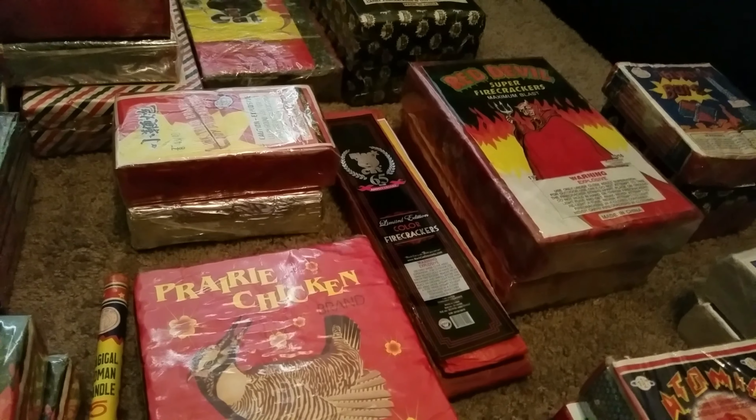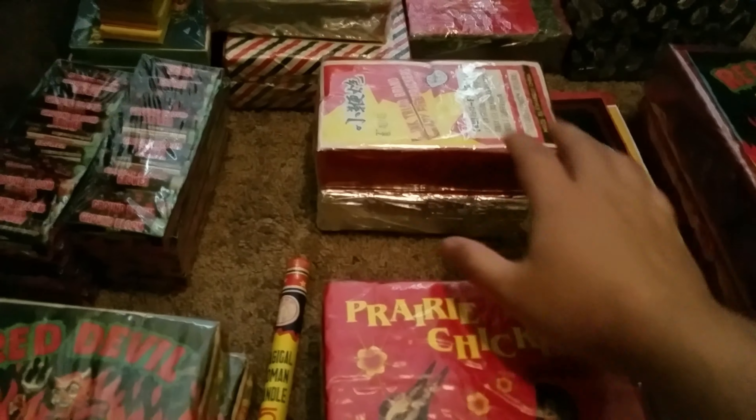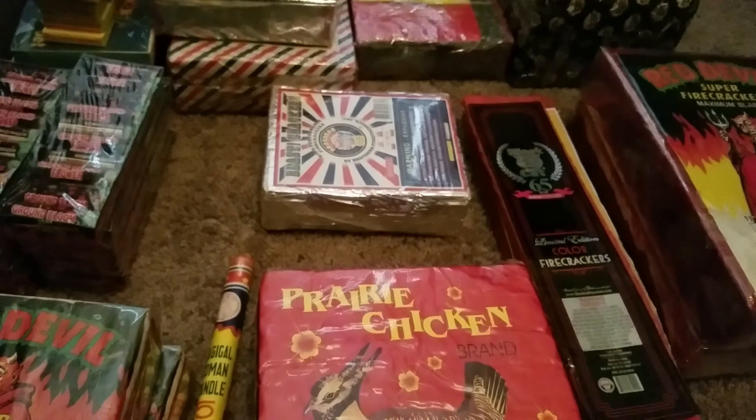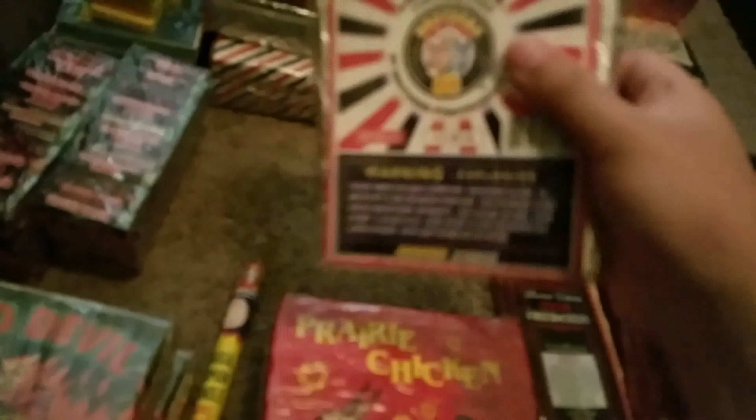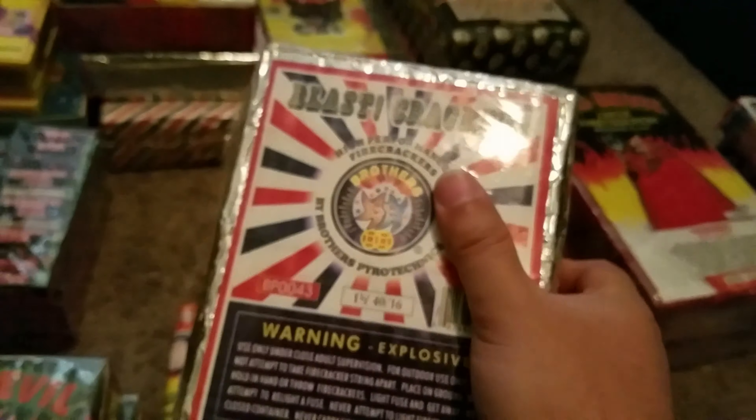We have some Zebras — I have some more Zebras lying around, probably in the loose box. We have the Link Triad — these are the Ladyfingers. We have a brick of that. Blast Crackers — can't go wrong with these. Can't find these down here either, so when I did find a half brick that somebody was selling, I jumped on that too.